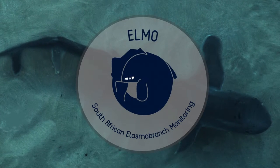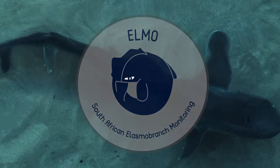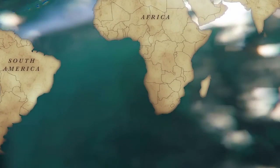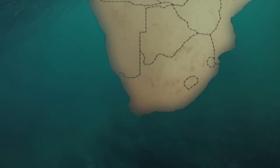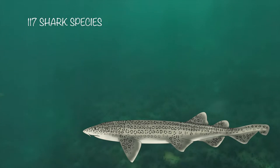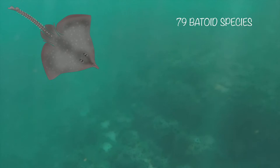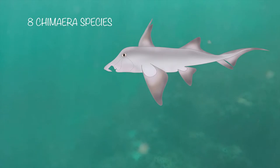The ELMO Elasmobranch Monitoring Project — how does it work? Southern Africa is the fourth most diverse region for cartilaginous fish worldwide. We get 117 shark species, 79 species of skates and rays, and 8 chimera species in our waters.